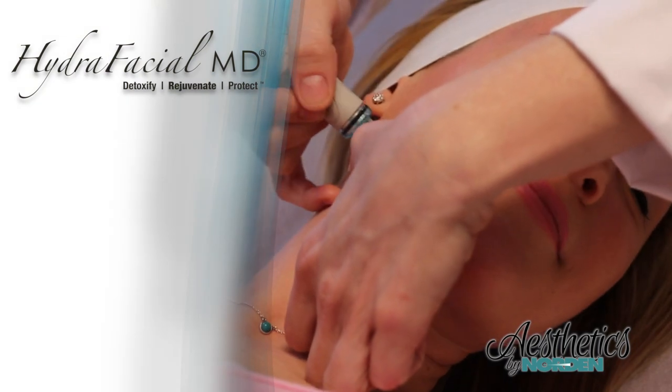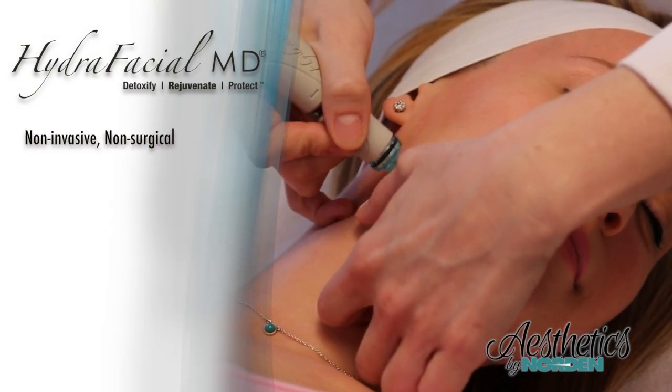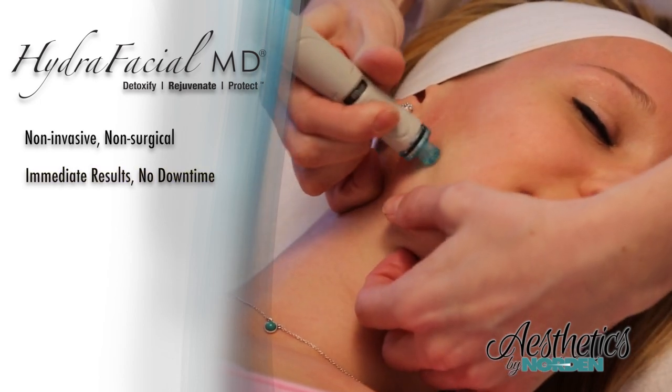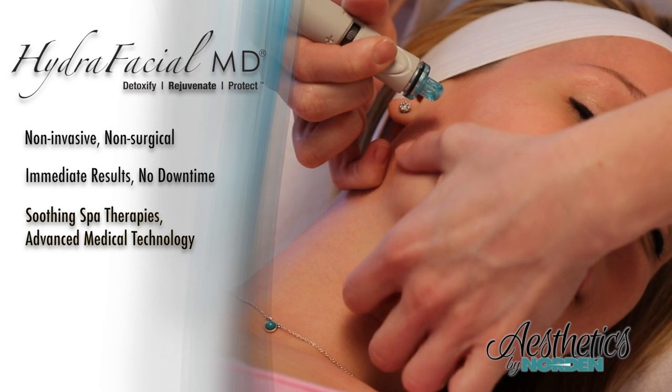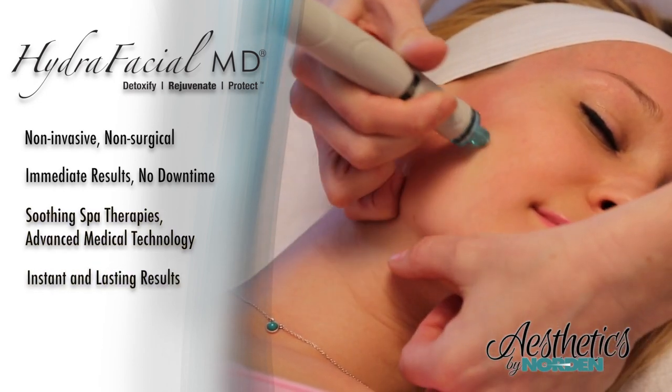If you're looking to reverse the signs of aging and to return that glow to your skin, you'll love our Hydrofacial Procedure. It's the first non-invasive, non-surgical procedure to rejuvenate your skin with immediate results and no downtime. It combines soothing and invigorating spa therapies with advanced medical technology to achieve instant and lasting results.